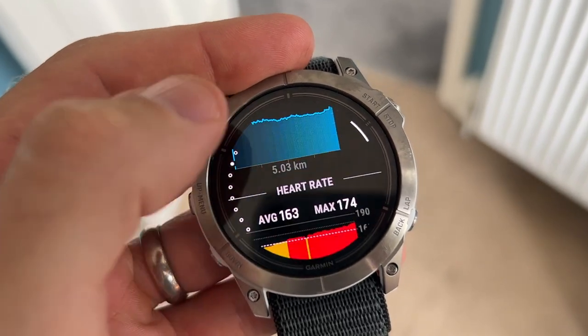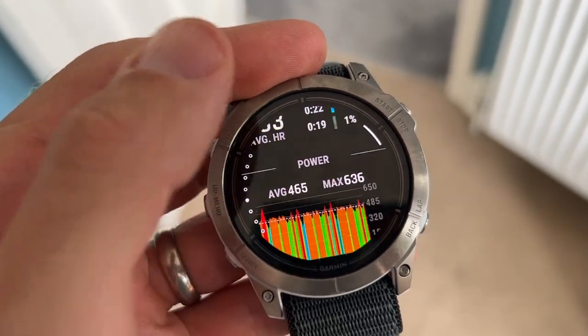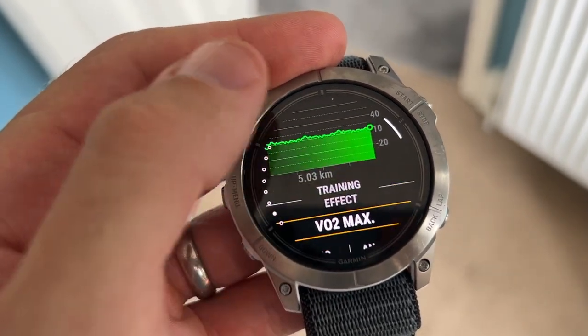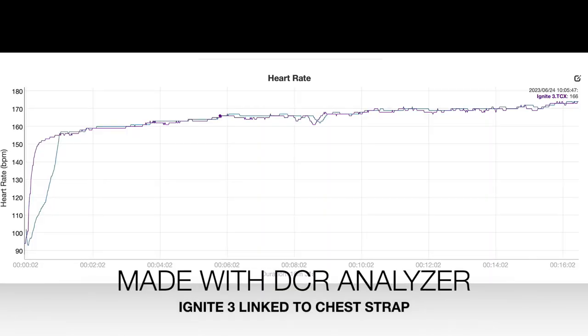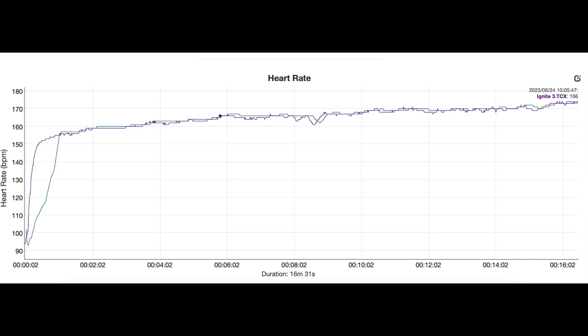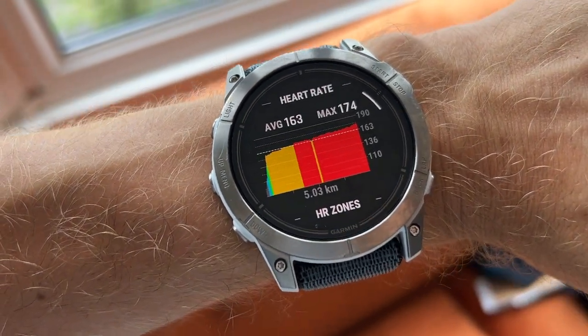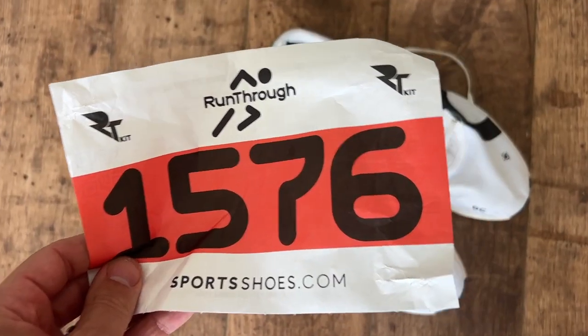For the Epix Pro's optical heart rate in the 5k race: it tracked very consistently against the chest strap linked to the Ignite 3 for the most part. There was a little lag at the start — when sprinting out of the blocks, it took longer to catch up — and one small dip mid-race where the chest strap dipped and the watch took a beat to follow. But overall, really impressive optical heart rate performance from a 51mm watch on a thin wrist, with no outrageous spikes or drops.